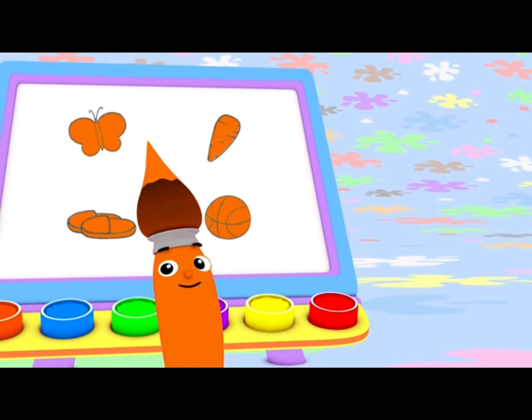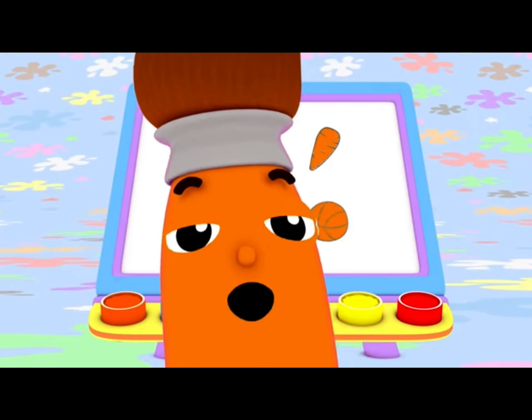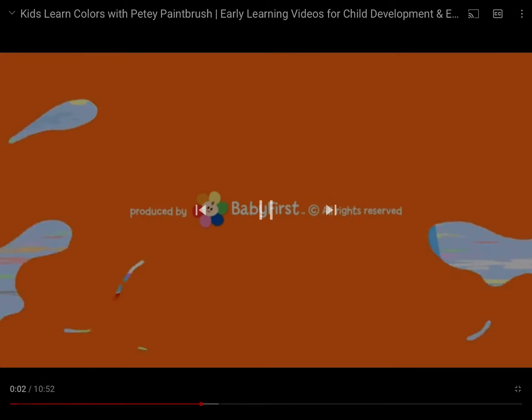I love color! Yes, I do! I love them all! Do you love colors, too? Bye-bye!